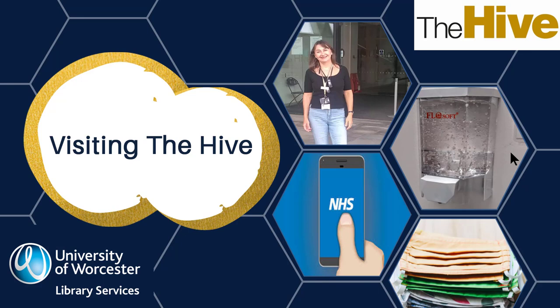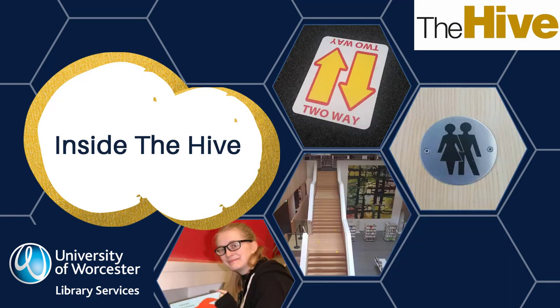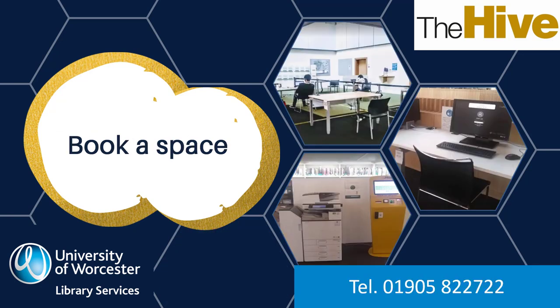When visiting The Hive, you will be greeted at the door by one of our friendly staff, who will help you check in and point you in the right direction. Please wear a face covering in line with government guidance. Inside The Hive, lots of measures are in place to keep you safe and maintain social distancing. Staff will be on hand to help if you have any questions. Please use the stairs if you are able, but lifts are available to individuals or social bubble groups. Toilets, including accessible toilets, are available. If you wish to use a study space or computer in The Hive, you will need to book.